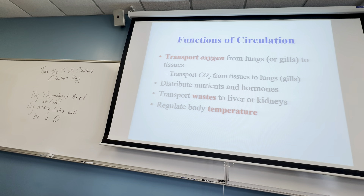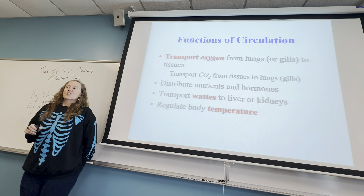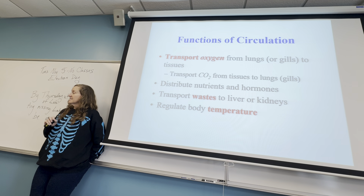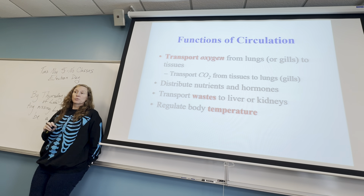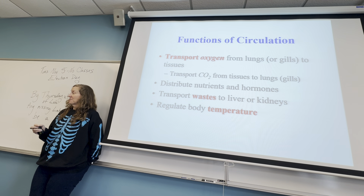Which of the following people would have the highest blood pressure during ventricular relaxation? The answer is D. Ventricular relaxation is the diastolic number, so what you're looking for is the highest diastolic number.